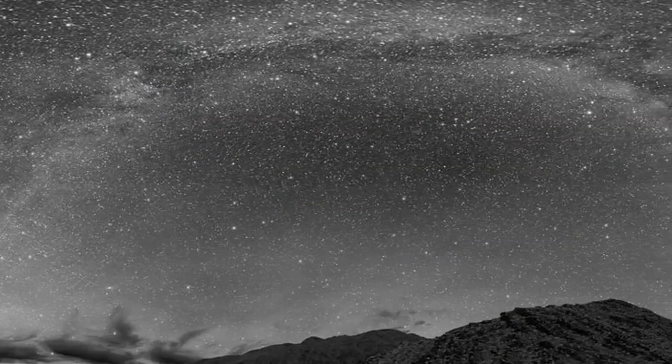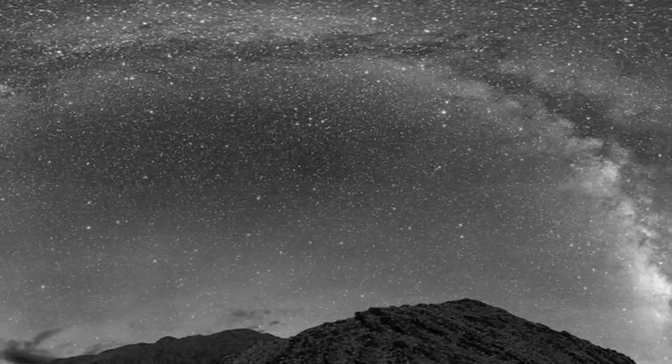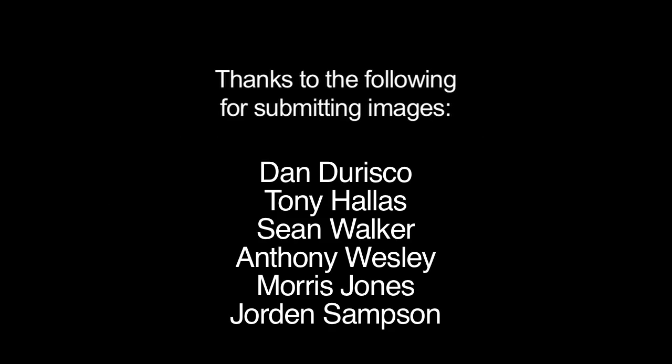The Milky Way spans the sky from east to overhead to the west. It's a gorgeous sight from a dark sky. You can learn all about NASA's missions at www.nasa.gov. That's all for this month. I'm Jane Houston Jones.